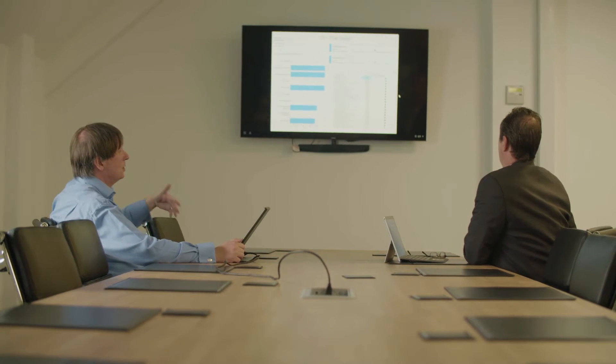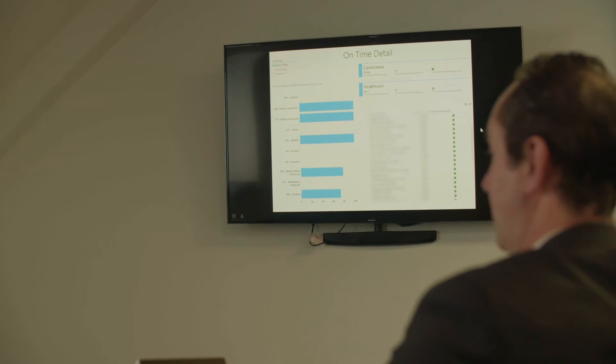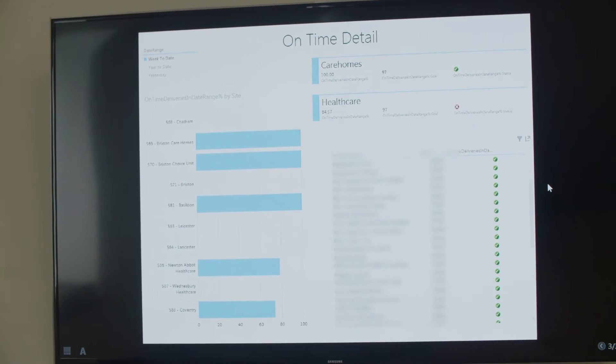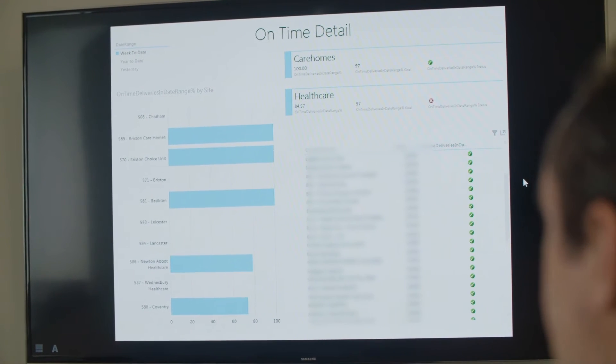We use HD Insight as part of the core processing we do on the Azure system, and then at the other end to visualize it we've used Power BI, which is a relatively new technology to us but one we've had great success with. That's the key that allows us to provide the data in both a mobile format and also on the screens we use throughout the business.